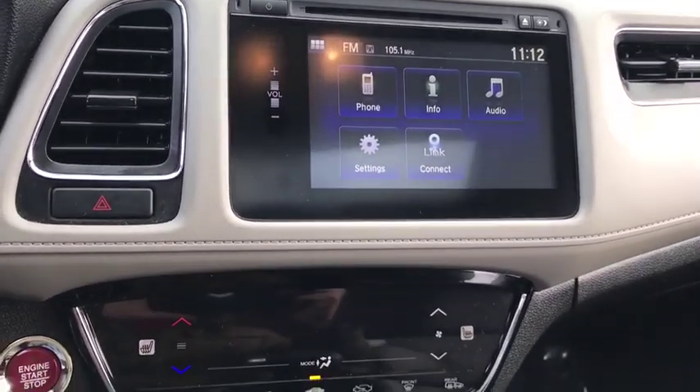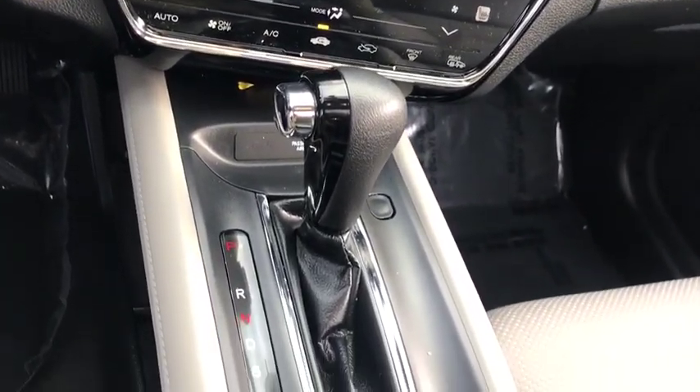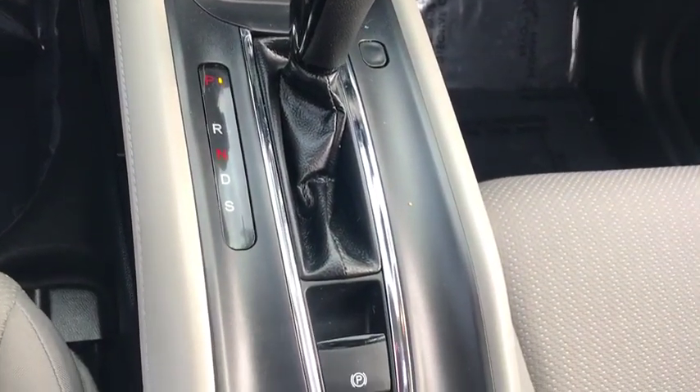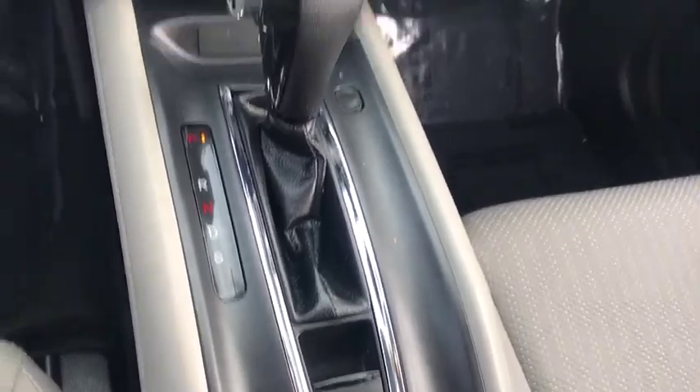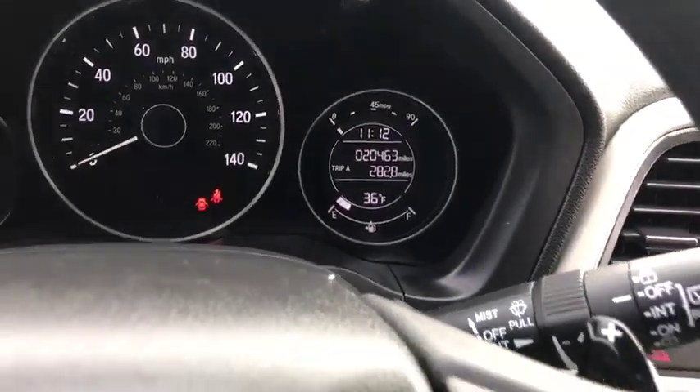Adjustable steering wheel, driver airbag, floor mats, four-wheel disc brakes, aluminum wheels, cruise control, keyless start, rear defrost, AM-FM stereo radio, climate control, power door locks.